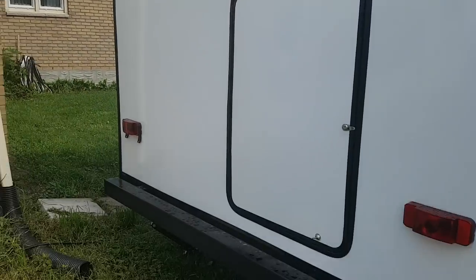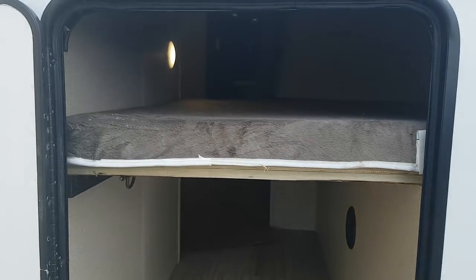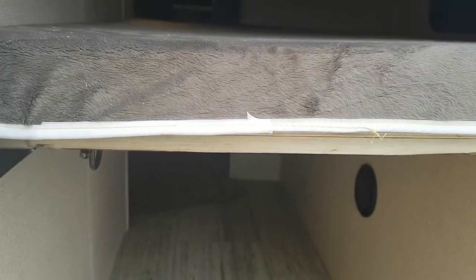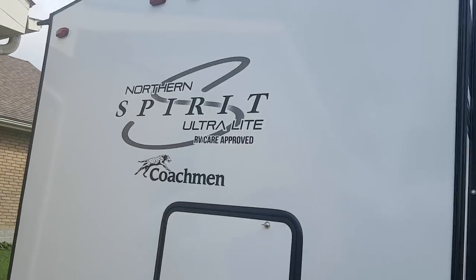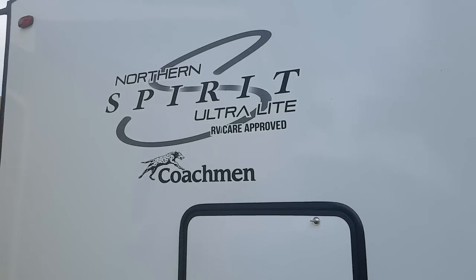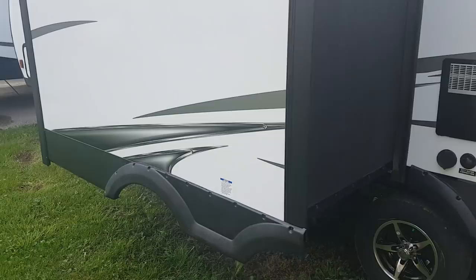It's got a bunk access door on the back because the bottom bunk folds up out of the way, so when you're traveling you can put all your larger items — like bikes — in there. You can see it's got the radius roof on it, so it's not just a flat roof. The Northern Spirit is an RV Care approved trailer, so it's only carried by the RV Care network — an exclusive network found throughout Canada, and we are part of that network of dealers.